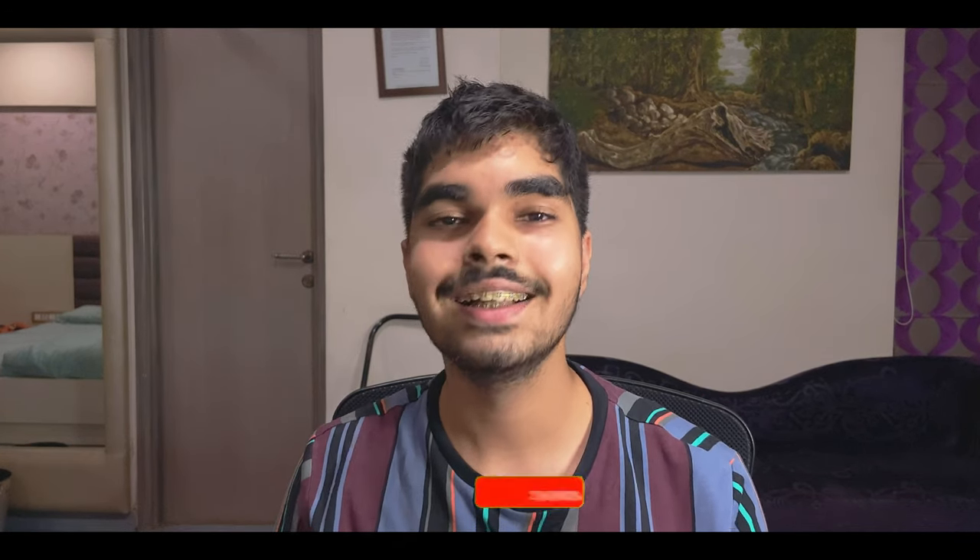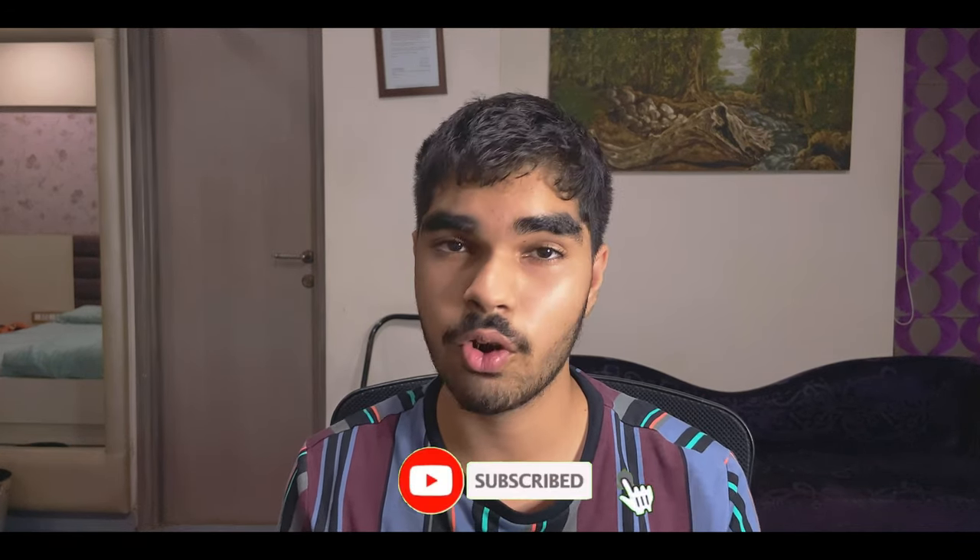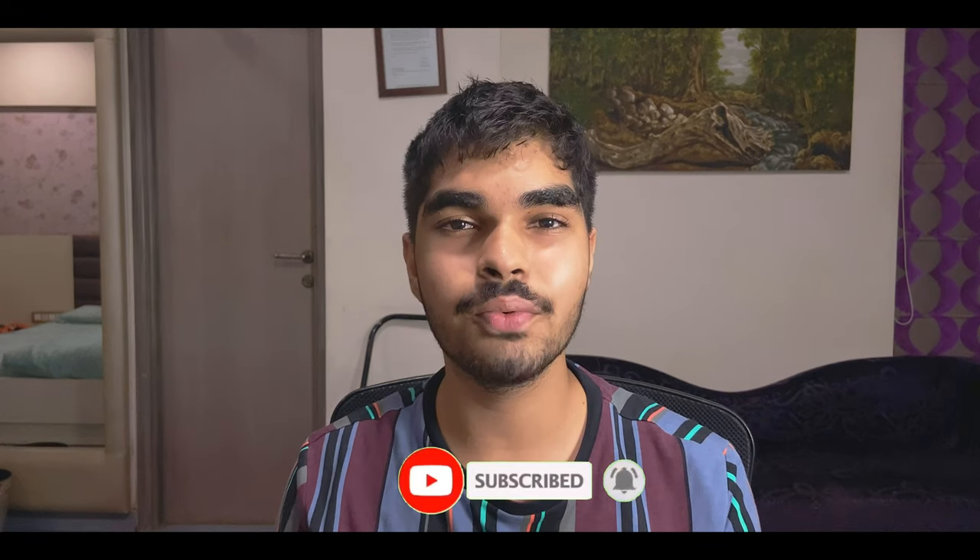Well guys, that's all for today. Tell me down in the comment section what you guys think about the PS5. If you liked this video, please give it a thumbs up, and if you loved it, please subscribe to the channel to see more content just like this one. This is your boy signing off for today — I'll see you in the next one.